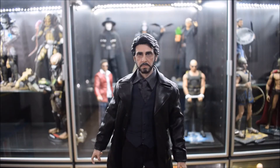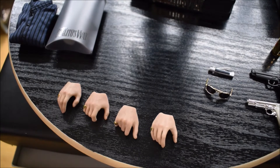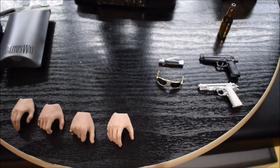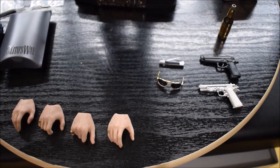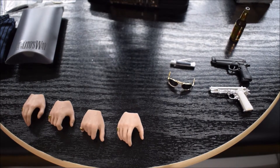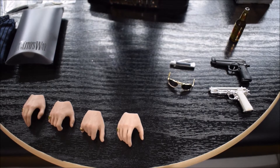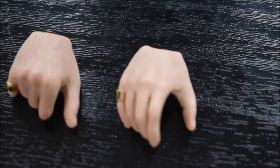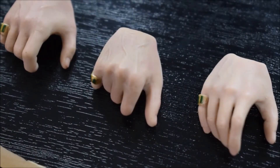Continuiamo con la doll. Partiamo dagli accessori, che sono molto particolari. Andando dalle mani, una cosa che non ho mai visto: la doll ha in tutto sei mani di ricambio, però cinque della mano destra e una della mano sinistra. Non so perché, quanto pare Carlito nel film fa tutto con la destra. In fin dei conti non ha né pugni né due mani rilassate. Una mano rilassata ce l'ha solo per la sinistra. Le mani sono fatte molto bene, hanno pure un anello sul mignolo destro.